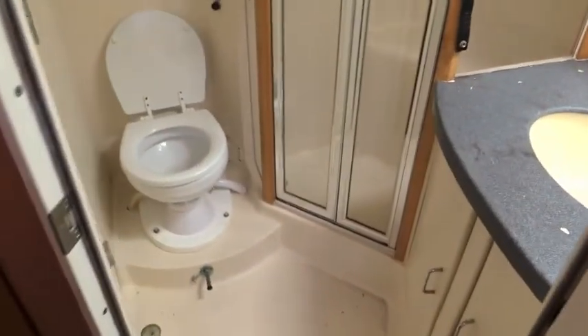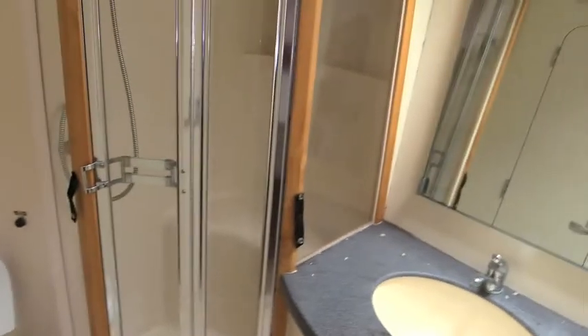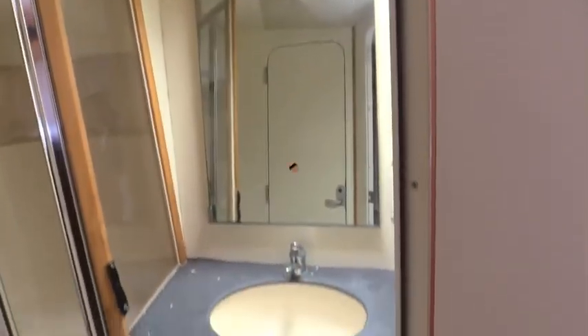There are two doors to the head — one through the hall and one through the master cabin. As you can see it's got an American-sized shower and a nice bathroom with a big counter and mirror. Very easy.